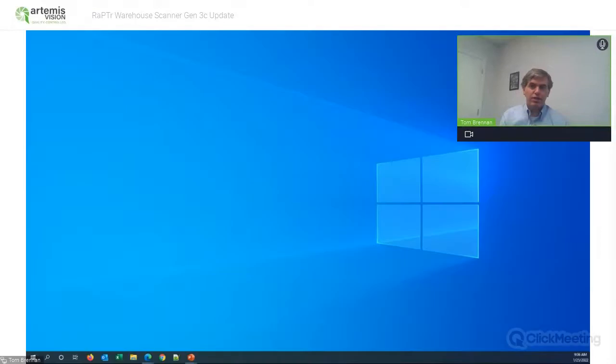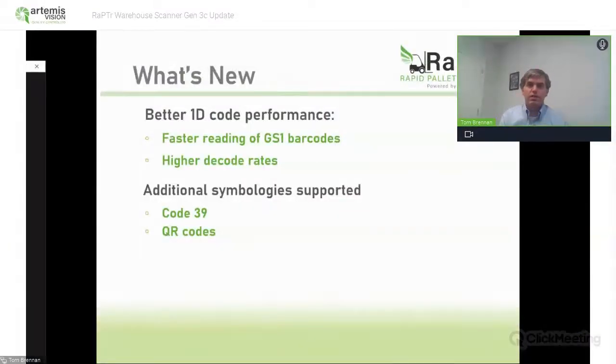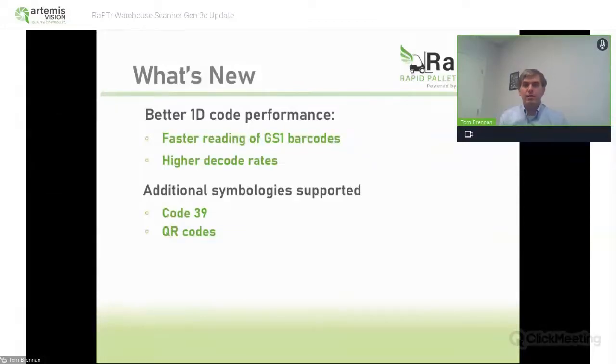So what's new with the Gen 3C release? First, we added a lot better performance for 1D barcodes. The system still prefers 2D — 2D barcodes are more robust — but we have a lot of customers that just can't make large process changes like that, so we need to support 1D codes to help them implement the system. We've made significant improvements to how those 1D codes perform. You're going to see both faster scanning — it can support higher frame rates — and you're going to get higher decode rates. We read more of the codes in any given frame.